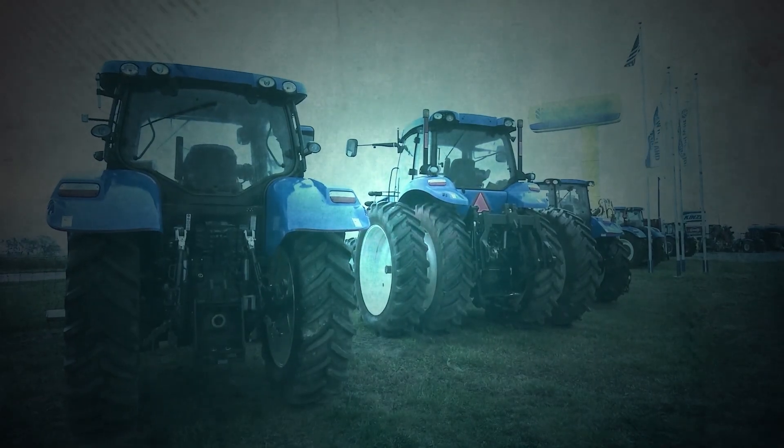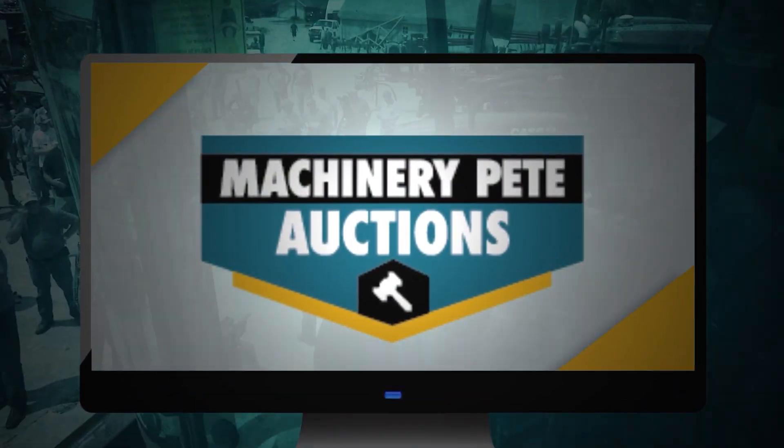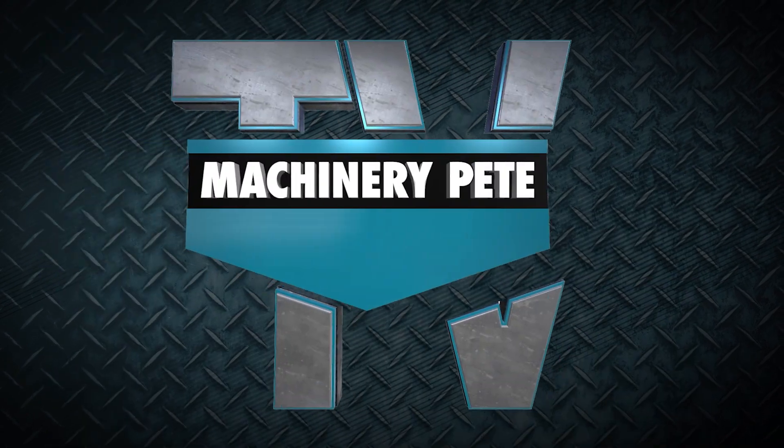Your machinery is a serious investment and at the heart of every farming operation. That's why Machinery Pete has partnered with Big Iron to launch Machinery Pete Auctions, a powerful resource connecting buyers and sellers of used farm equipment. Welcome to Machinery Pete TV Auction Edition.